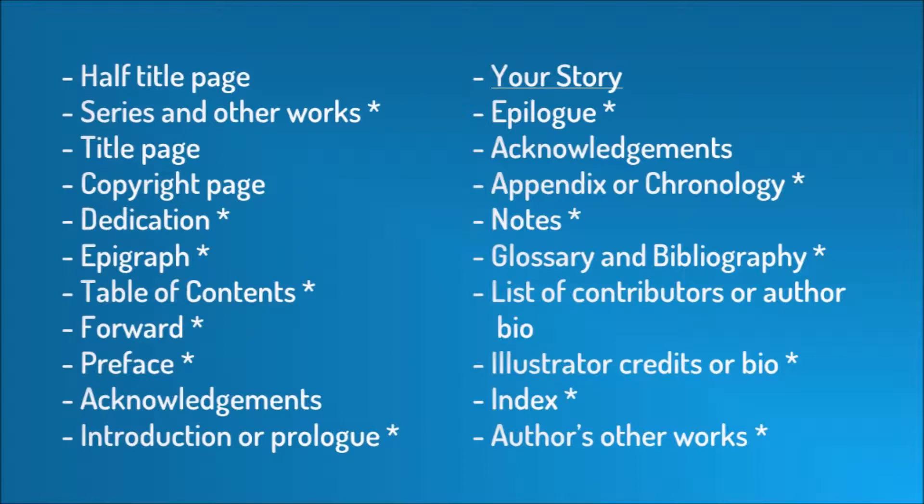After your story, you might have an epilogue, and then you could place your acknowledgements. Optional back-matter sections include an appendix or chronology, notes—which are a good place for book club questions—a glossary, and a bibliography. Then you'll have your list of contributors or author bio, illustrator credits or bio, an index, and if you didn't put your collected works at the front, they could go here. Don't feel overwhelmed—you're not going to have most of these in your book, and many are only for very specific types of books.